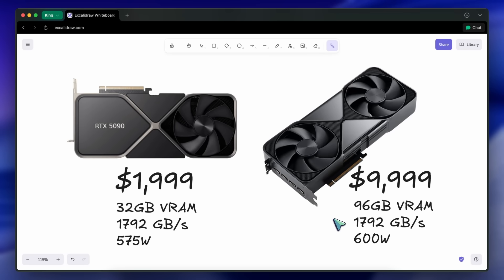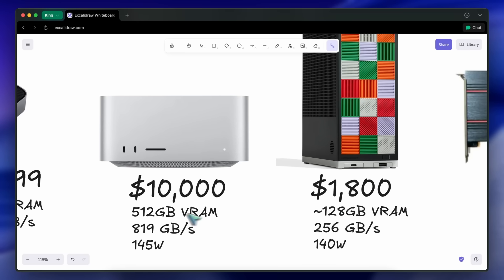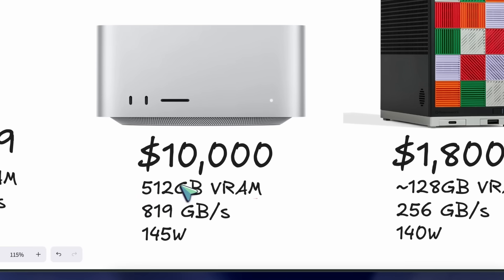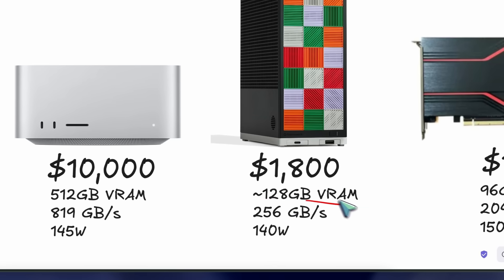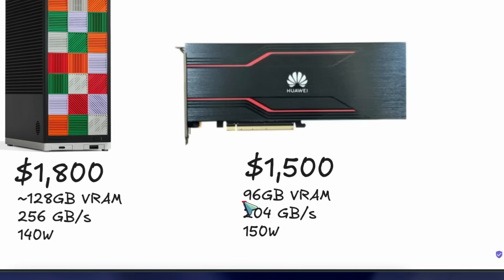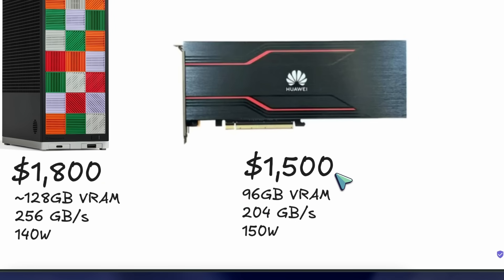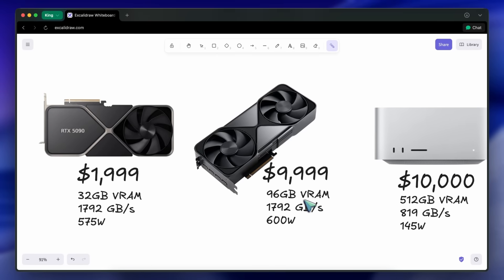However, some exceptions are available that give you a good amount of memory for less. For example, Apple's M3 Ultra can get you about 512 gigs of memory in a Mac Studio for $10,000. Or the new Ryzen AI Max processor can get you 128 gigs of memory for a mere $1,700. And now, the new Huawei can get you about 96 gigs of memory for just $1,500. But there must be some catch, since we are getting such a big amount of memory for so little, while NVIDIA models and general graphics cards are much higher in cost.